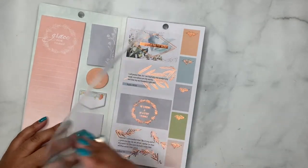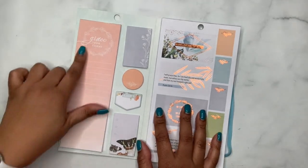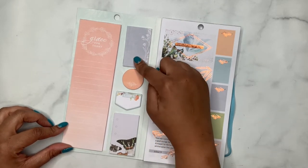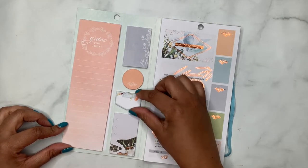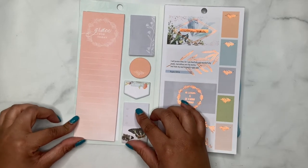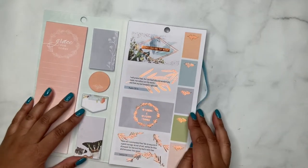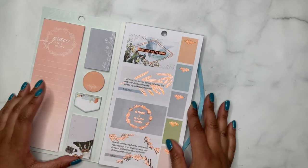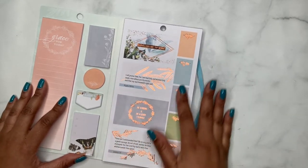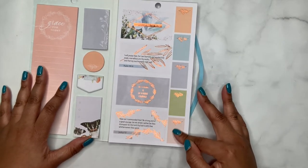So this is the plastic that comes on the front — we'll take that off. Here are the sticky notes: one says 'Grace for Today,' and it's kind of a periwinkle color, then another sticky note that says 'Rejoicing In,' and then just another sticky note. Very muted pastels — some peach, some periwinkle but like a grayish purple, a sky blue, a green, and then a muted pink.